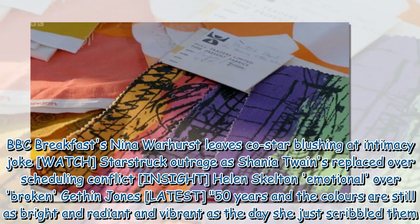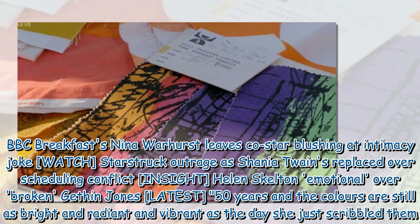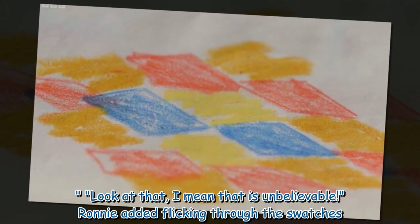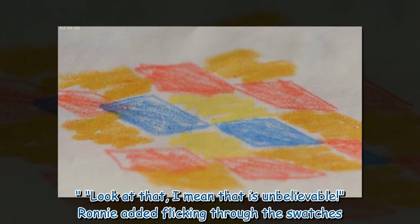"50 years and the colours are still as bright and radiant and vibrant as the day she just scribbled them. Look at that — I mean, that is unbelievable," Ronnie added, flicking through the swatches.